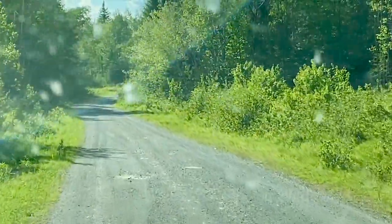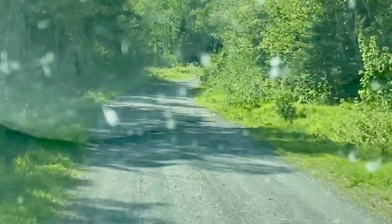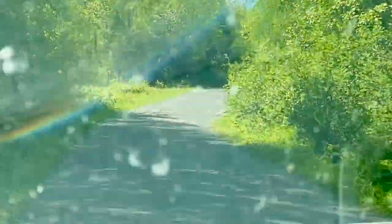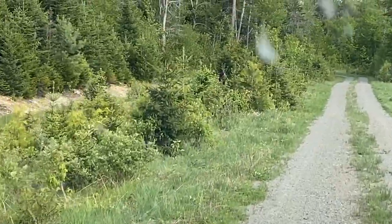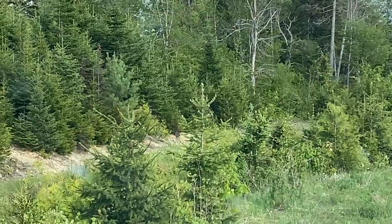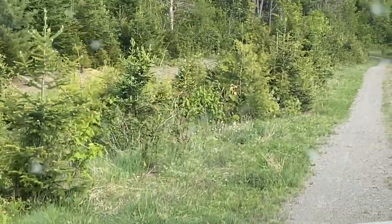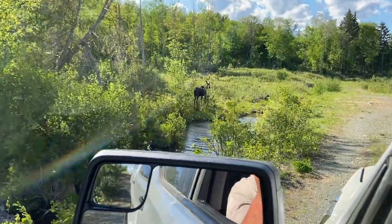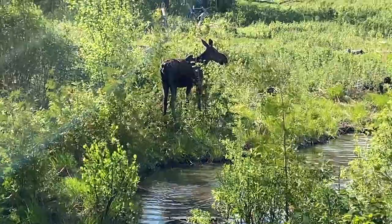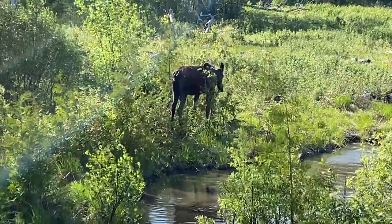A bear just came out in the road right around this corner up here — it's probably going to run before we get there. There's a black bear walking right up the road. There he is. And there's a bull — a bull moose with some small nubs starting on his head. The bull is right in the water here, feeding away.